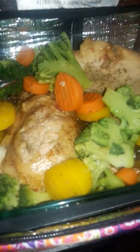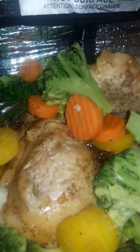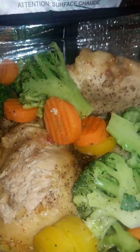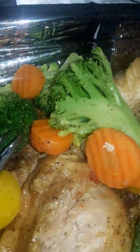Earlier today I thought, why not use my Hot Logic Mini to make my day even easier? I bought these chicken thighs last week, and when I got them I divided them up and put some apricot jelly in a Ziploc baggie with them, along with some Italian dressing, teriyaki, and different seasonings.